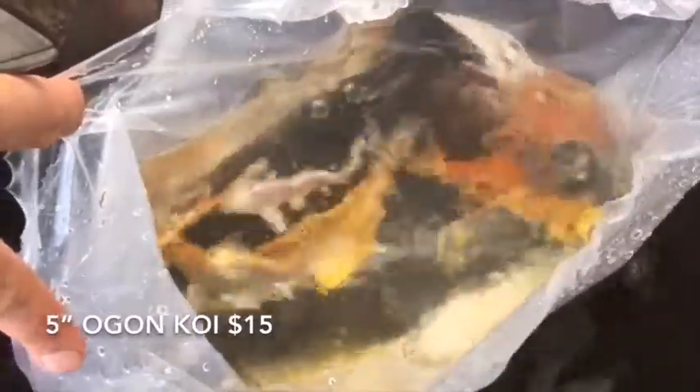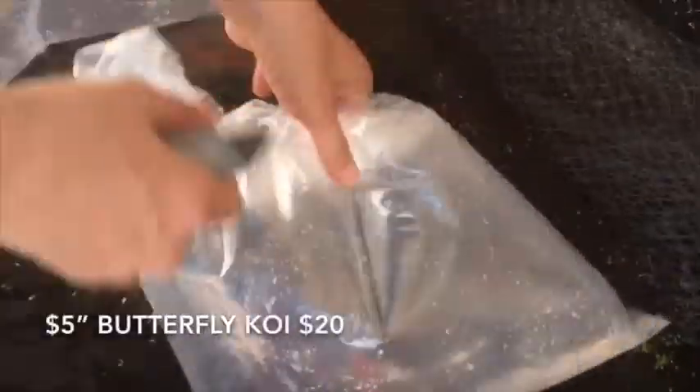Very impressed with these — these are the Shubunkins, the up-to-five-inch Shubunkins. Great colors, great size, nice tails — those guys are going to fly out of here. We've also got another batch of Ogons — five-inch Ogons with a nice size on them. They grade at four to five inch; I think they're at least five inches. And here are the Butterfly Koi — five-inch butterflies, another nice colorful batch with a good variety. There's an all-white one in there that's kind of cool.